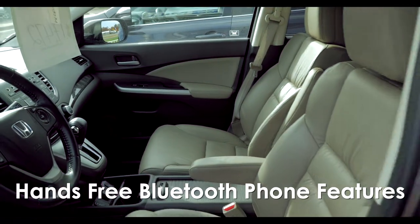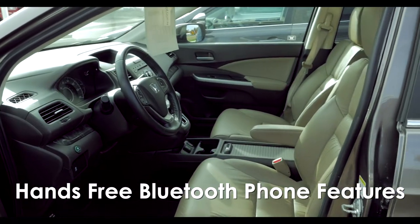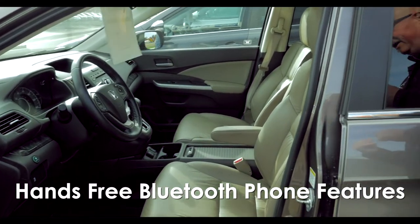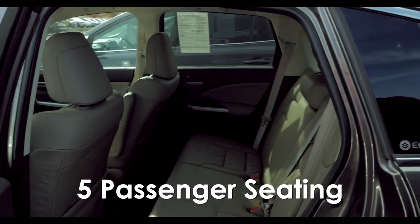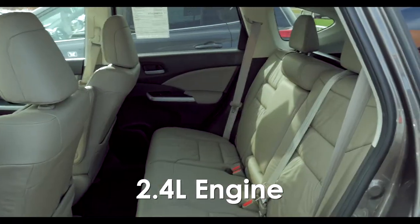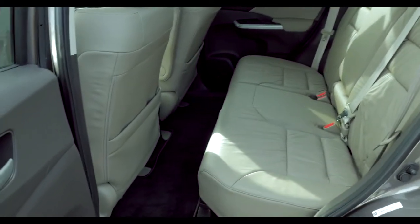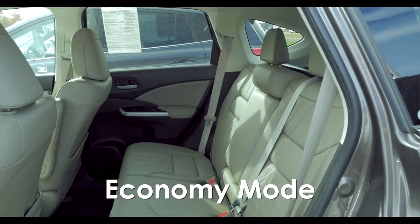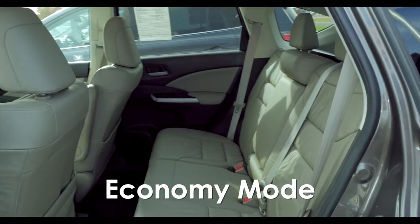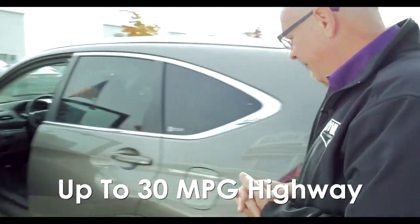This does have the hands-free Bluetooth, so you can pair up your phone and have access to your phone while you're driving and remain hands-free. This does feature five-passenger seating, and this 2.4-liter four-cylinder engine is mated with an automatic transmission. It does have the economy mode, so it's going to be very fuel efficient — a great highway driving vehicle, rated up to 30 miles per gallon on the highway.